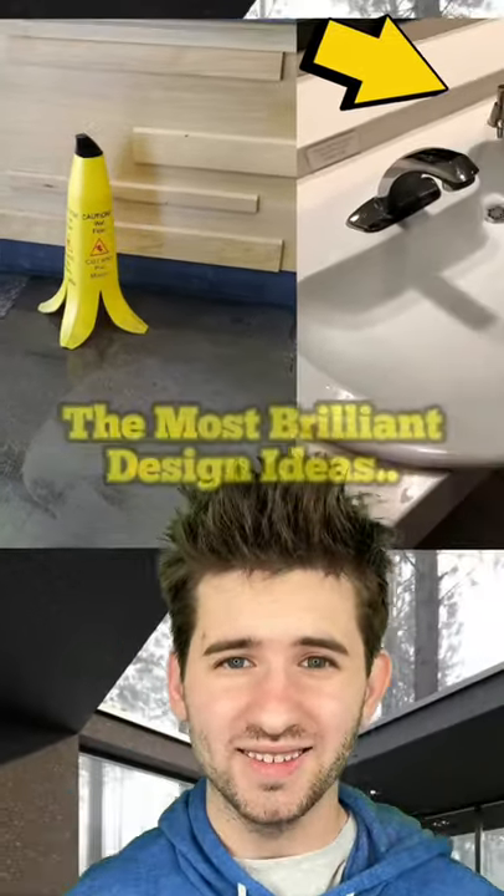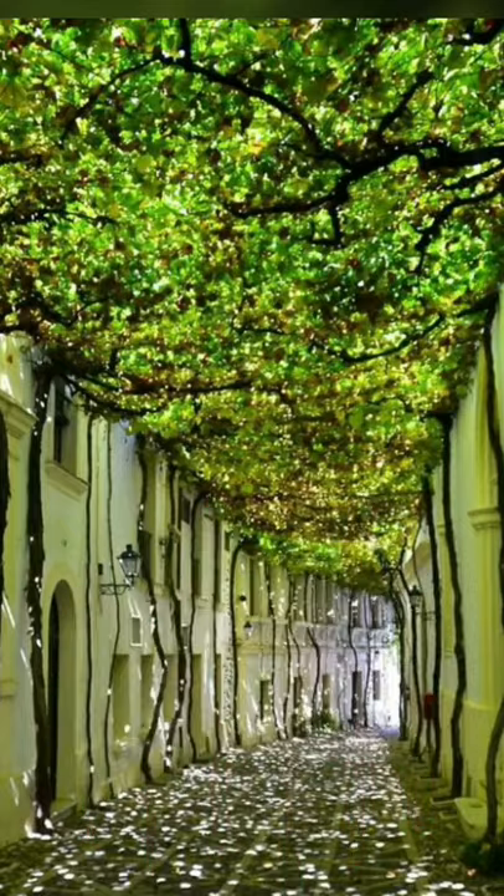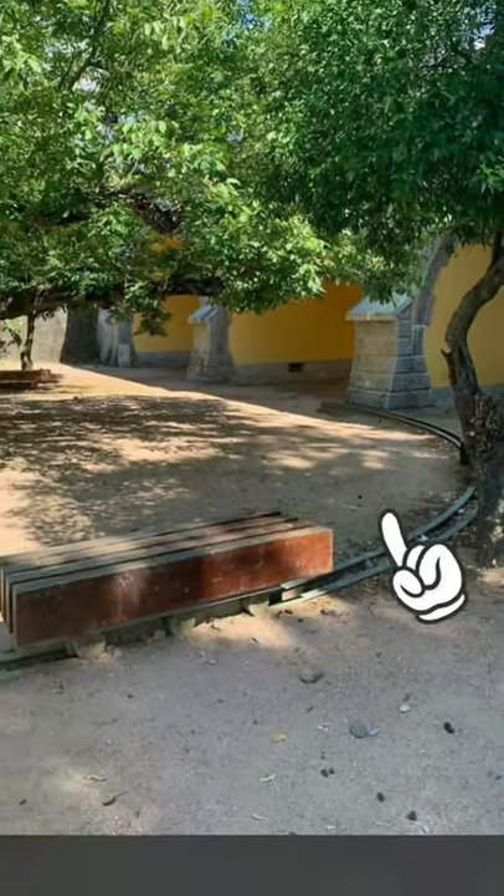The most brilliant design ideas. Instead of putting a roof over this hallway, they decided to use trees — that's actually really pretty. And this guy decided to put rails under a bench so that way you could always be in the shade.